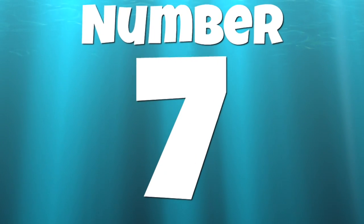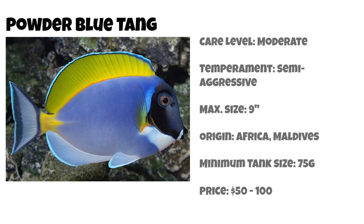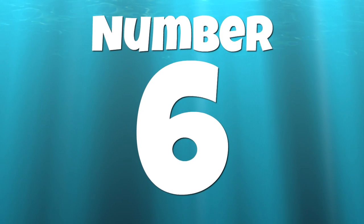Coming in at number 7 on our top 10 tangs for a saltwater tank is the powder blue tang. Powder blue tangs are considered moderate care level, are semi-aggressive, and can grow upwards of 9 inches. They are found in Africa and the Maldives and have a minimum tank size of 75 gallons. They can be found for $50 to $100 a piece and are a beautiful addition to any saltwater tank.